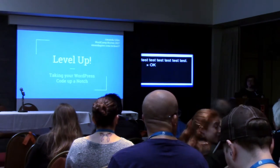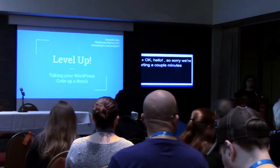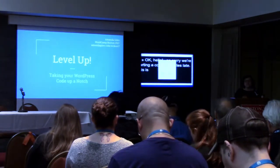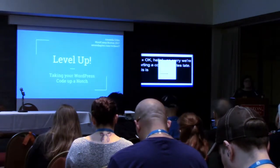Hello. Sorry we're starting a couple minutes late. This is Level Up, taking your WordPress code up a notch. If you'd like to follow along, I have a slide link in the upper left corner, and that's on a bunch of the slides.